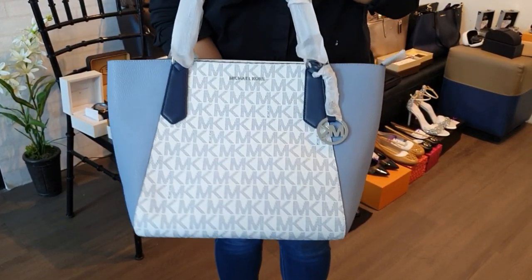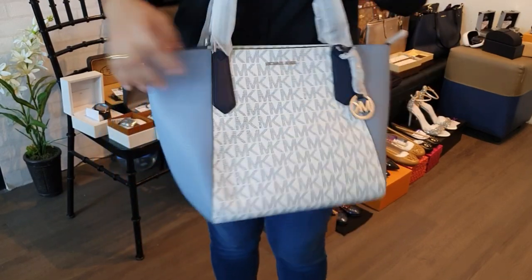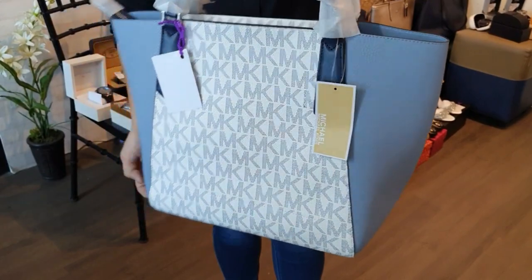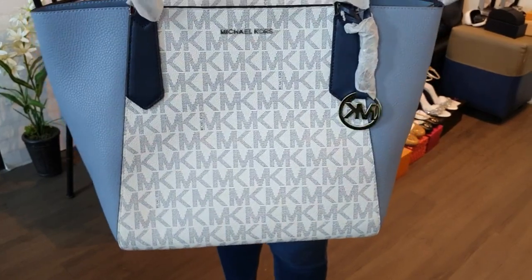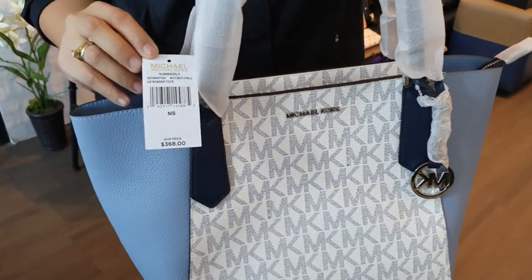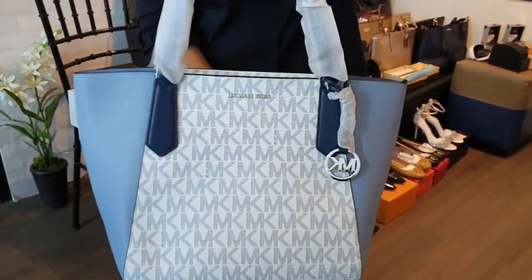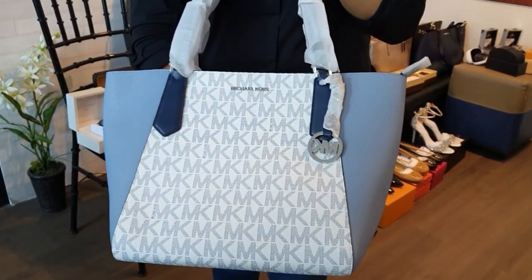We also have another brand new Michael Kors shoulder bag — two-tone monogram design, sky blue on the sides, dark blue handles. Brand new, and comes with original price tag and gift receipt from the Michael Kors store. Only 10,000 pesos — a perfect Mother's Day gift.